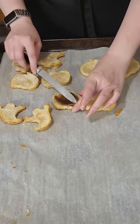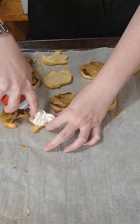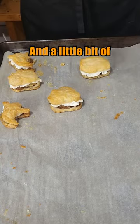Apple butter, some of the apple filling. Last up is just some whipped cream in here and a little bit of powdered sugar.